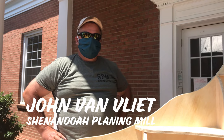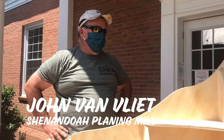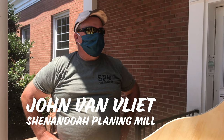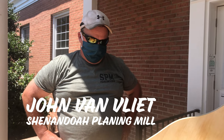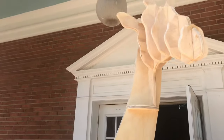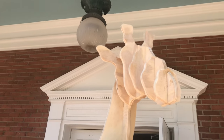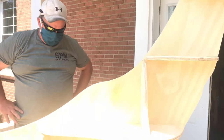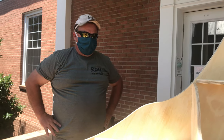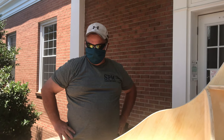I'm John Van Vliet. I'm the owner of Shenandoah Cleaning Mill here in Charlestown, and using a large format CNC router system, we made Elsie out of half inch plywood. It's all fitted together and it shouldn't take us very long. We're happy to see her at home here at the library.